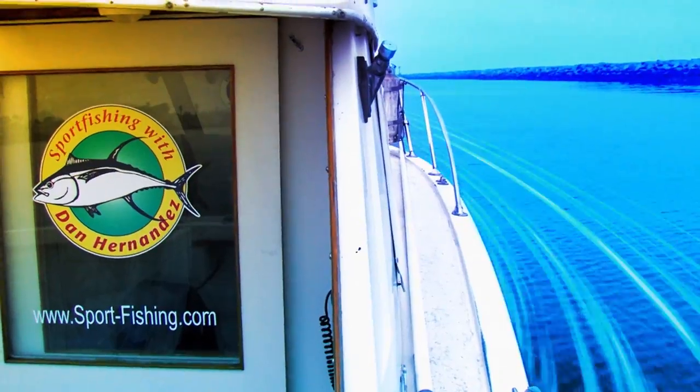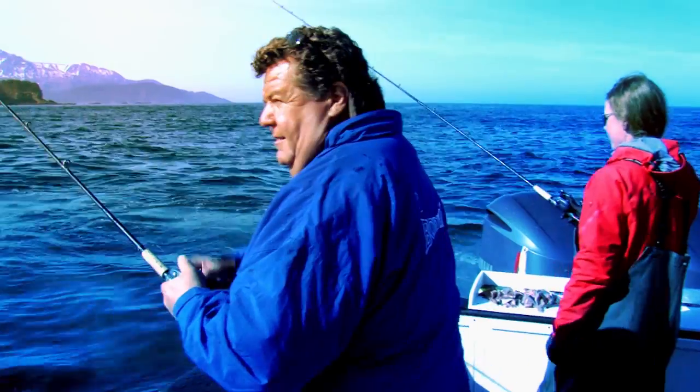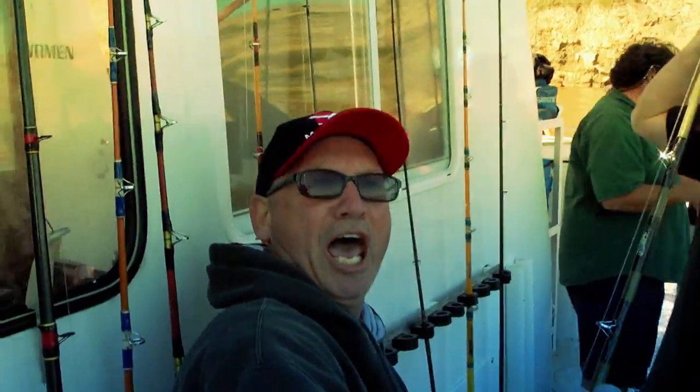Stay tuned for this week's exciting episode of Sportfishing. I'm Dan Hernandez, and I live to fish. That's a nice Vermillion right there — this is what fishing is like. I have been fishing along the Pacific coast my entire life. Let me bring you into the action and share some great fishing tips along the way.